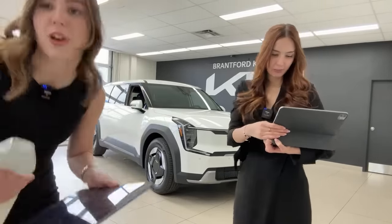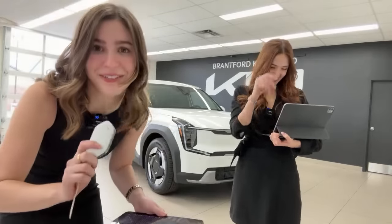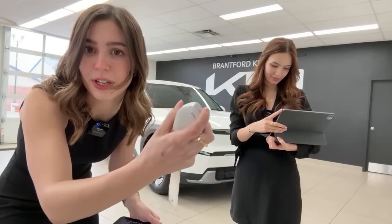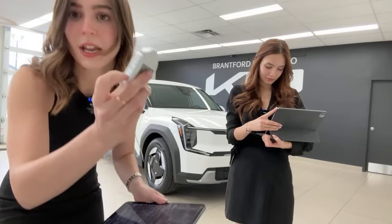A quick look at the key — it's made of recycled plastic with an illuminated Kia logo. On the side: lock, unlock, power liftgate, and panic button.